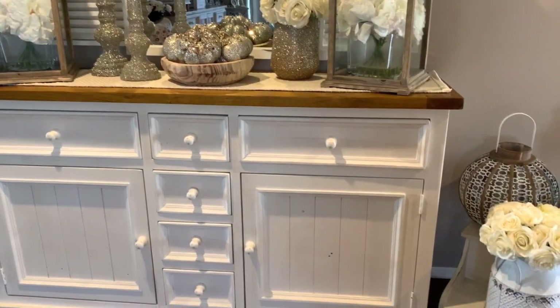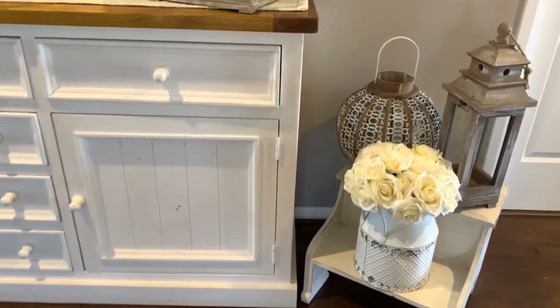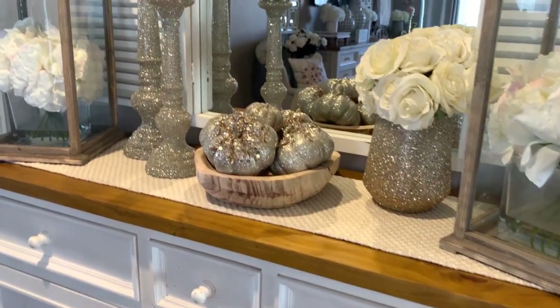Now to the right hand side, I have this little wood stepping stool, and I've just added two lanterns as well as a milk can filled with those Kmart cream roses.